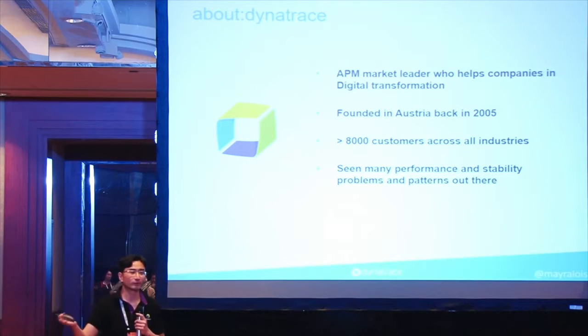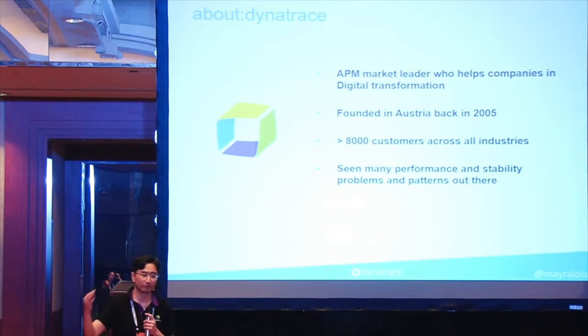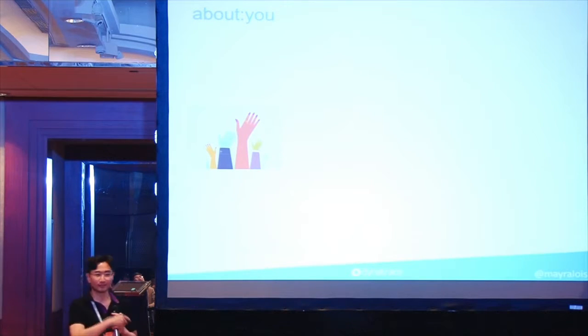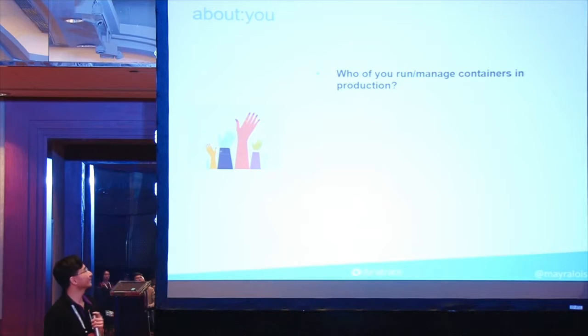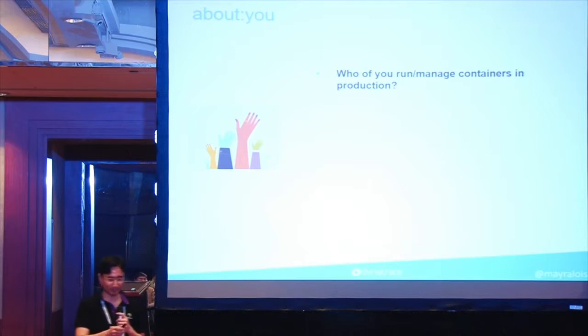We have seen a shift in technology recently. Traditionally people deployed VMs and servers to run their applications, but now these days that's no longer the case. I'd like to do a little exercise — how many of you have actually deployed containers in production? Okay, quite a bit.